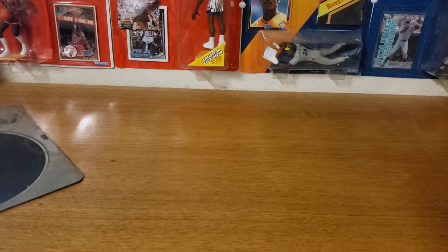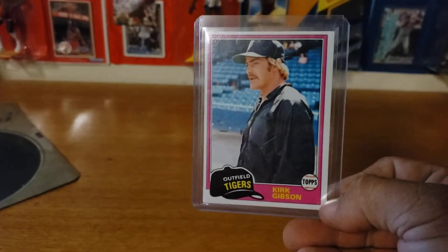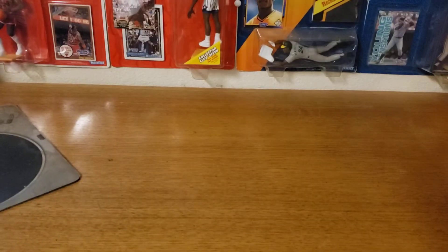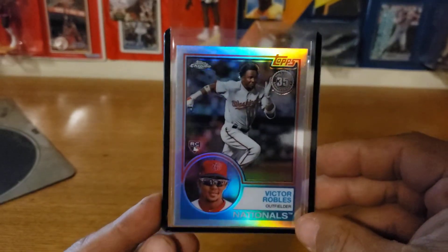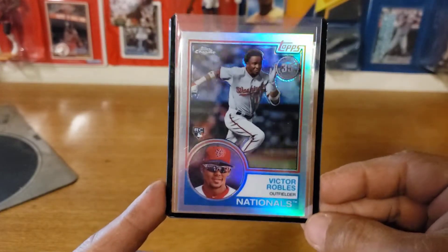Big shout out to Jeff Airtime — last week I was in his trivia and I actually won one of the questions. He sent me the Kirk Gibson rookie card. Love Gibby — would like to get it signed, but with his health it's going to be kind of hard. Thank you very much Jeff Airtime for that. I also picked up a couple things from Mike O's auction last week — including Victor Robles, the Topps Chrome 35th Anniversary 1983 edition. I think he has a good future ahead of him with the Nationals.